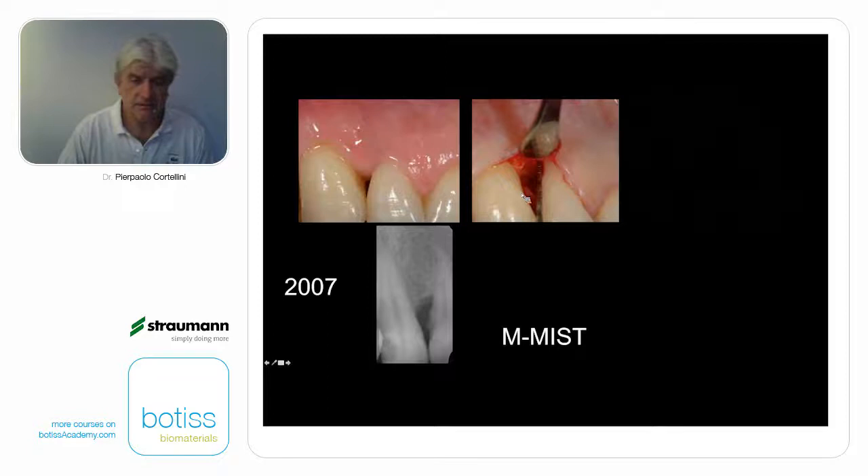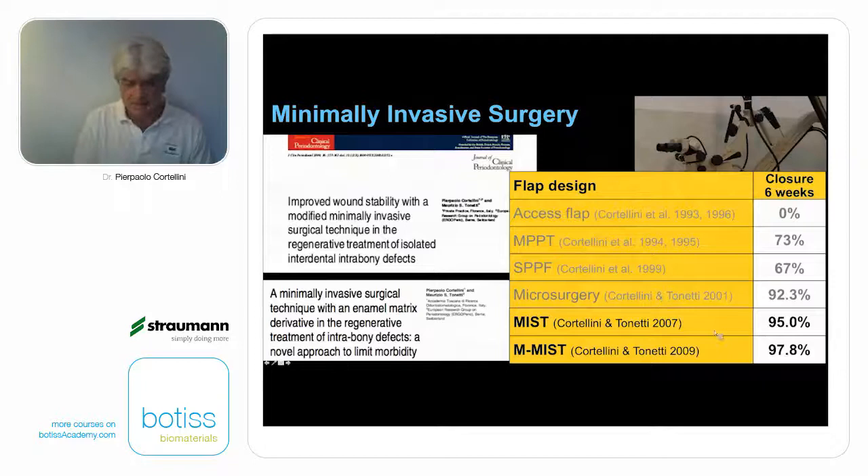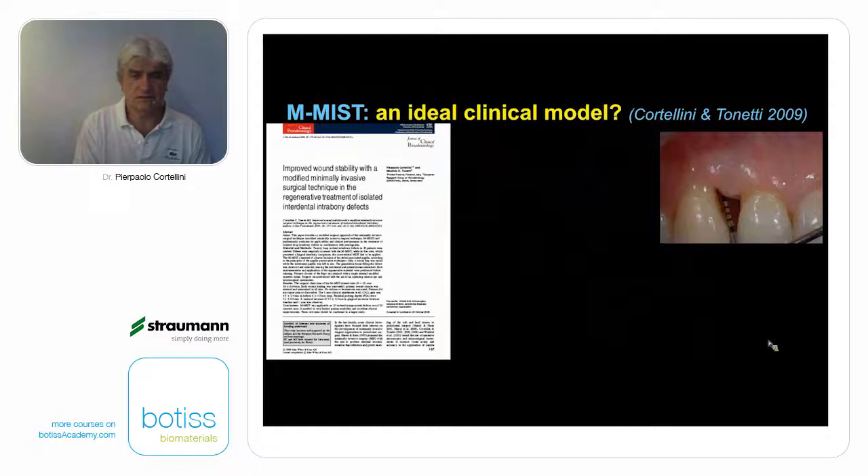Let us switch to the modified MIST. The modified MIST is an even more conservative approach. We open up a small buccal triangular flap and leave the interdental papilla in place — we do not raise up the lingual flap. This is a case treated in 2007 and this is the case after seven years — the defect completely resolved, with the gingival margin and interdental papilla maintaining full integrity. With the modified MIST, our ability to keep all the flap closed increased to close to 98%, with only about 2% of small failures around our papilla.